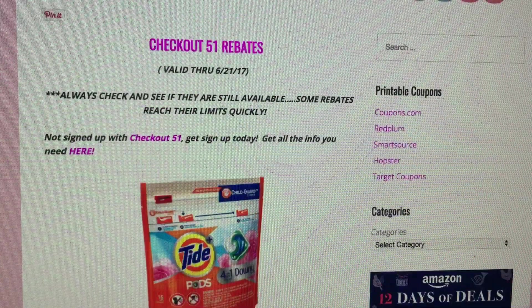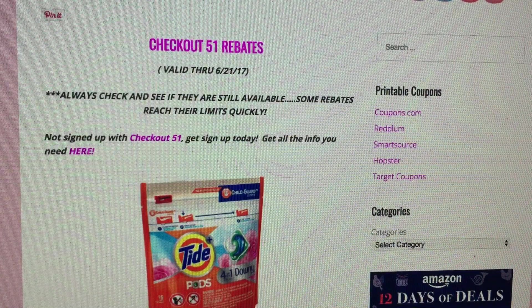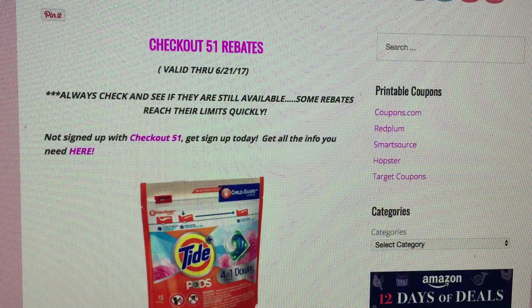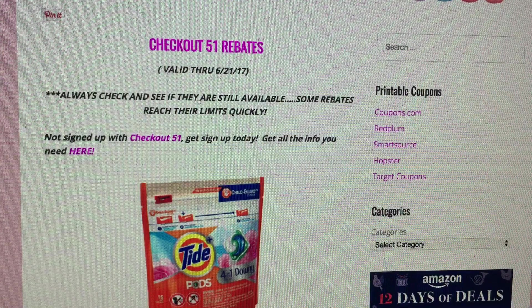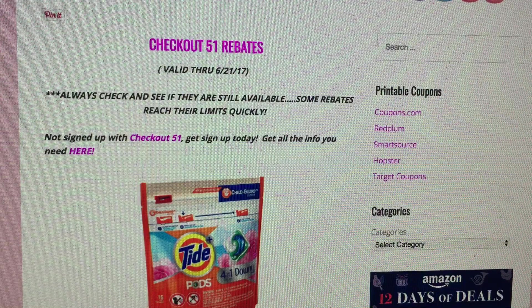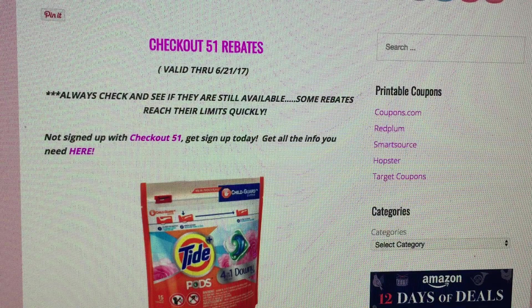Let's jump in on the rebates, starting with Checkout 51. Checkout 51 rebates are valid through Wednesday of each week — this week through the 21st. New rebates come out for Checkout 51 as well as Ibotta on Thursday, so always check Thursday on your smartphone or computer. A tip: limits are set on the rebates, so once a rebate reaches its limit it's not available to redeem. Always check your rebates before you purchase, make sure they're still available, and submit right away. I sometimes submit in the car because once I'm home and out of my couponing zone, it slips my mind, and $1–$2 here and there really adds up.